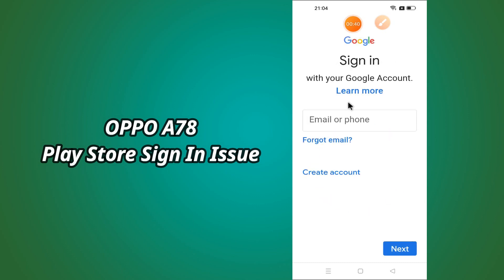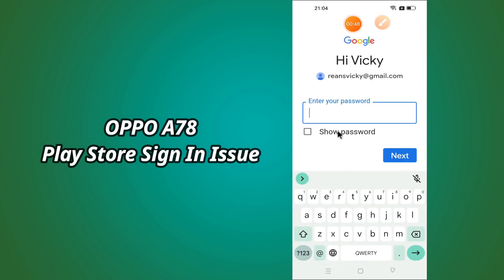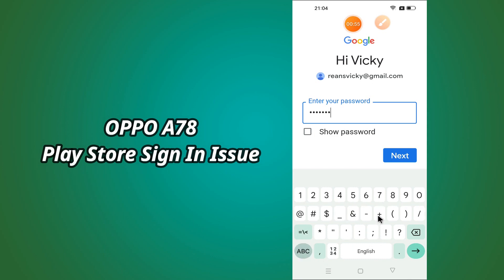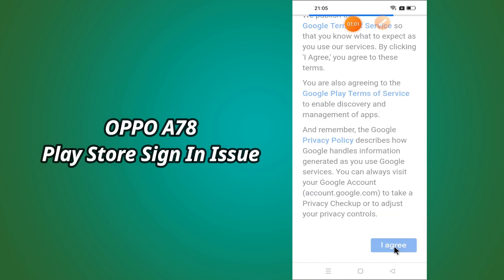Let's see how to sign in. It's a very exciting video on how to sign in to the Play Store. Thank you.